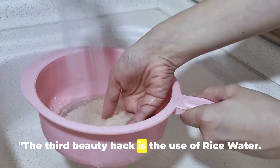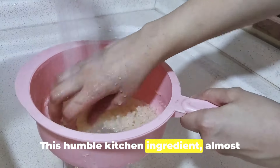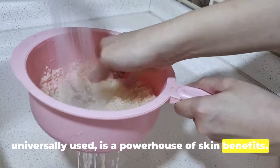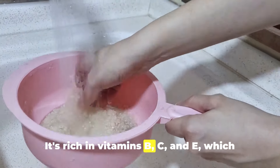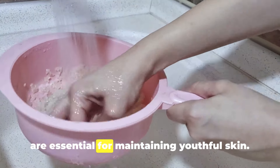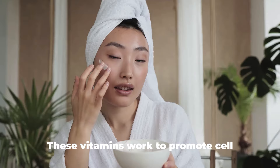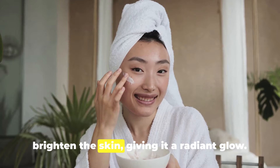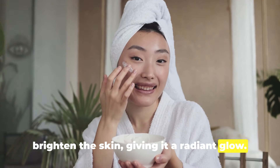The third beauty hack is the use of rice water. This humble kitchen ingredient, almost universally used, is a powerhouse of skin benefits. It's rich in vitamins B, C, and E, which are essential for maintaining youthful skin. These vitamins work to promote cell growth, slow down the aging process, and brighten the skin, giving it a radiant glow.